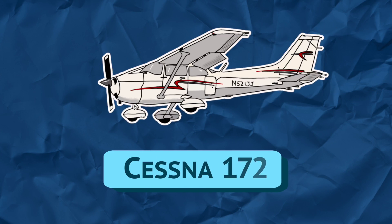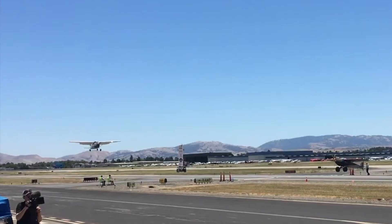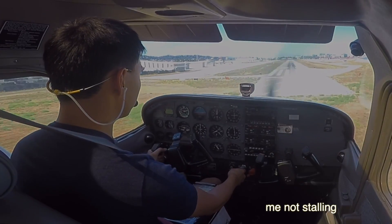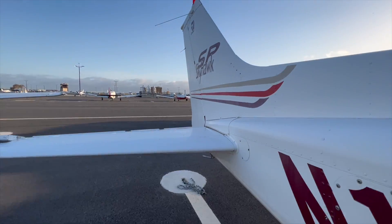The Cessna 172 Skyhawk is the most produced airplane in history. It was introduced in 1956 and is in production to this day. It is also still widely used for flight training. The Skyhawk is the perfect trainer with strong steel landing gears for those endless smashing landings and docile handling characteristics that help student pilots not stall it on short final. The 172 has a land-o-matic nose wheel landing gear and features an all-aluminum construction.